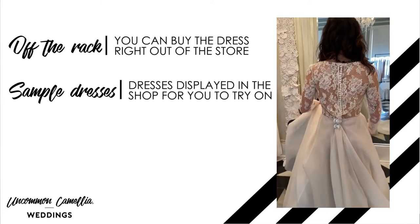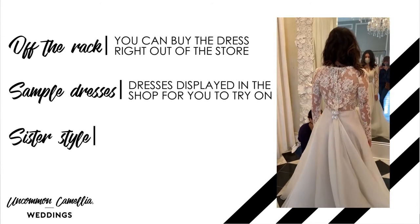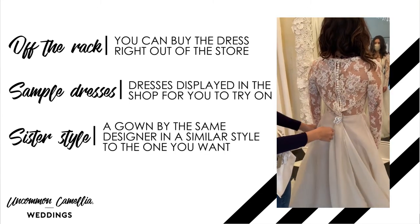If you ask for a specific dress, the stylist may say she doesn't have it exactly but has a sister style you can try on. This is a gown by the same designer in a similar style to the one you want, and it'll give you a good idea about the general fit.